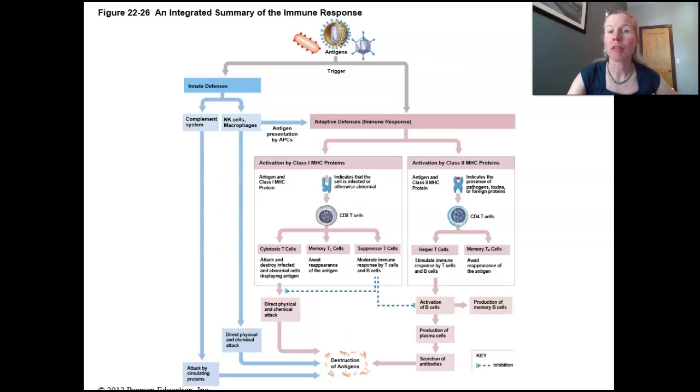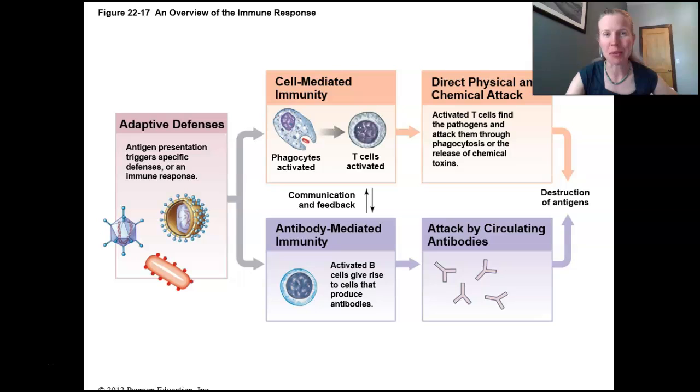As we move over to these adaptive or specific defenses and look at the lymphocytes, things get a little more complicated, but let's keep it simple. The big division is between T cells — when cytotoxic T cells are involved in finding and destroying an antigen, that foreign protein, it's generally referred to as cell-mediated immunity. Antibody-mediated or humoral immunity involves the B lymphocytes; they're going to be the ones making antibodies.